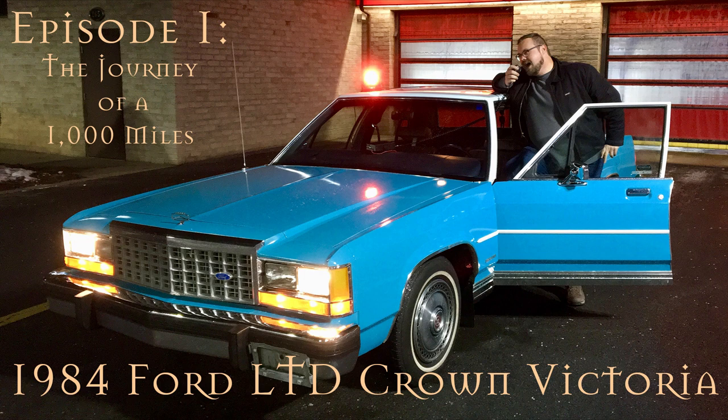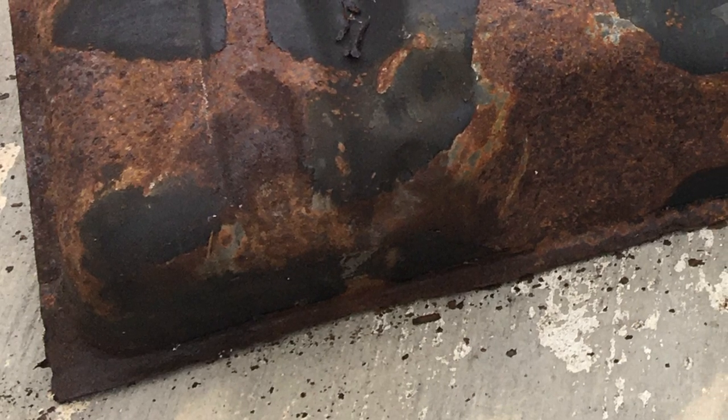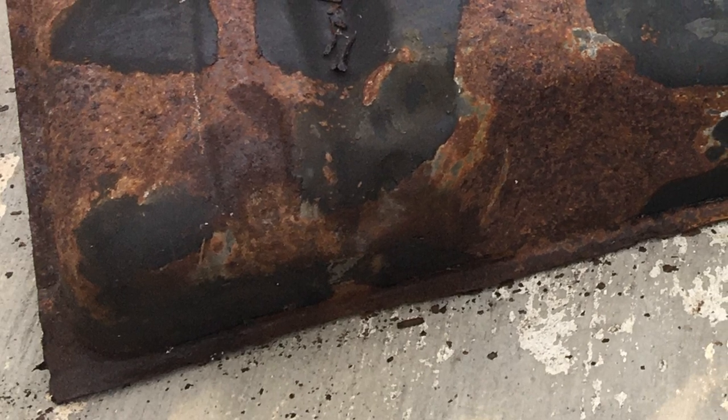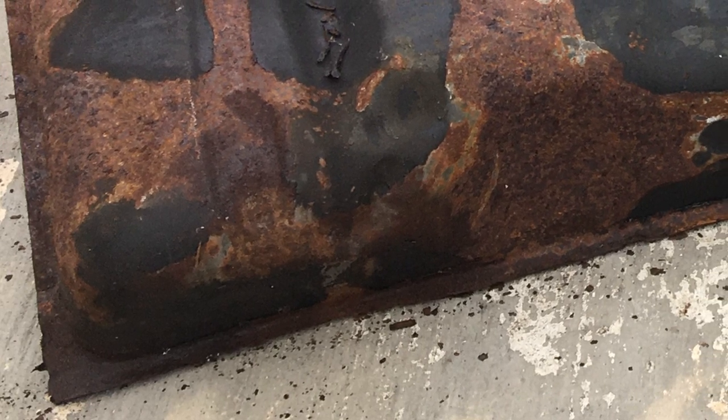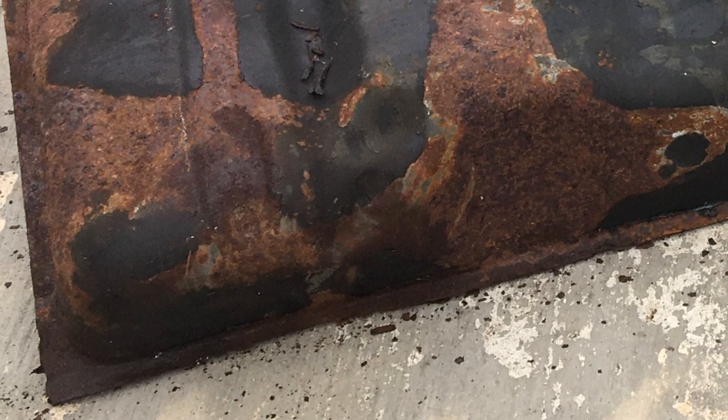We decided to change the tank. I ordered one from the internet for about a hundred dollars, along with new tank straps, and purchased a cheap tool set from Home Depot for about twenty dollars. We jacked the car up, put it on jack stands, and got underneath, but found the nuts and bolts were severely rusted. We sprayed them with WD-40 and I used a wire brush to clean off the bolts as best I could.